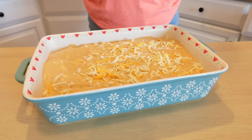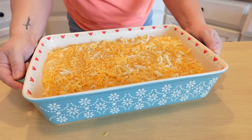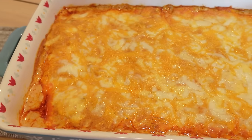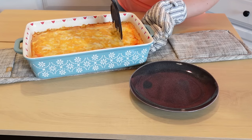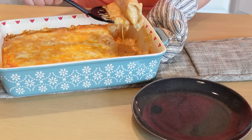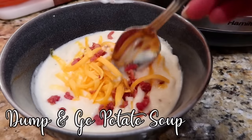Bake at 350 for about 25 minutes, then broil the last five minutes to get the cheese on top nice and golden and bubbly. This was so good — probably one of my favorite, if not my favorite, white chicken enchilada recipe. Super easy to make, especially if you have that rotisserie chicken.